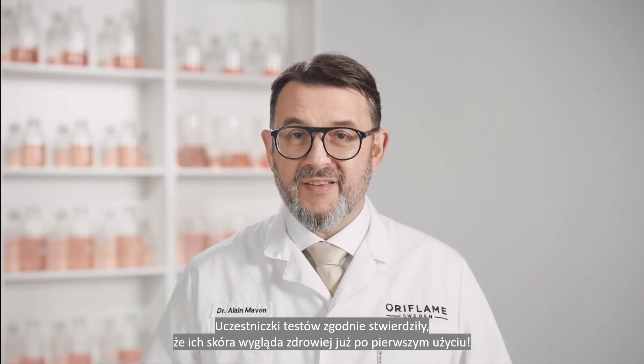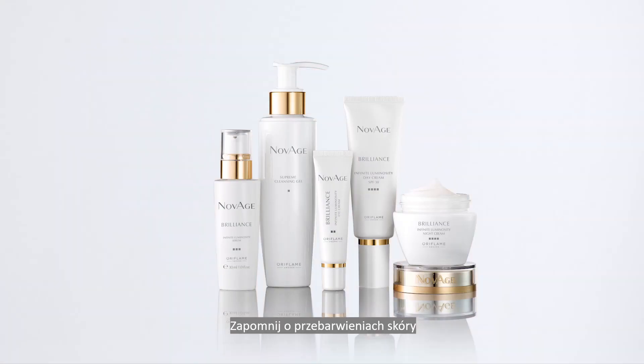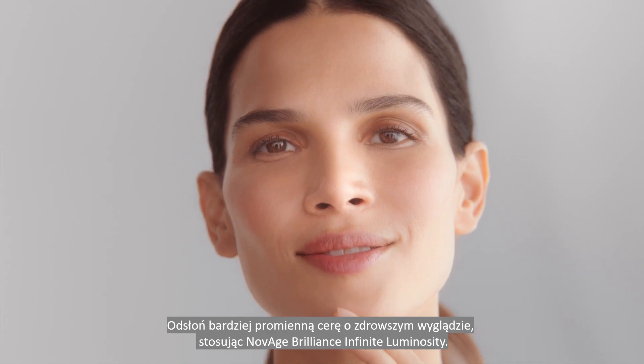In consumer tests, panelists even agree that their skin looks healthier from the very first use. Switch off skin tone discoloration and switch on a more luminous and healthy-looking complexion with Novage Brilliance's infinite luminosity.